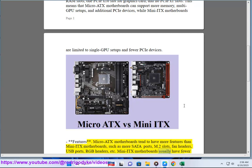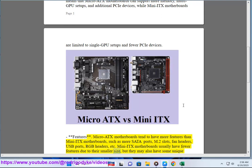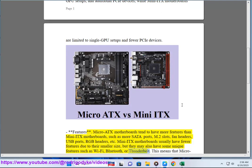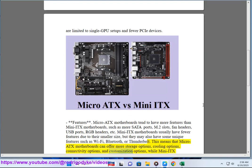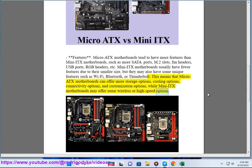Mini ITX motherboards usually have fewer features due to their smaller size, but they may also have some unique features such as Wi-Fi, Bluetooth, or Thunderbolt. This means that Micro ATX motherboards can offer more storage, cooling, connectivity, and customization options, while Mini ITX motherboards may offer some wireless or high-speed options.